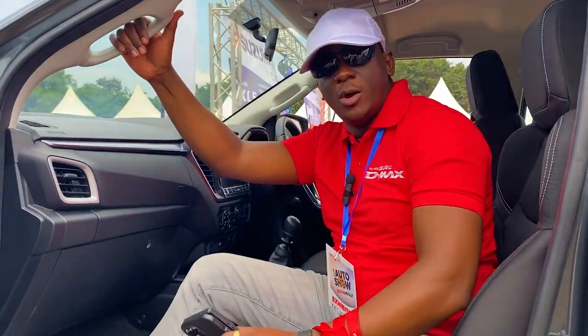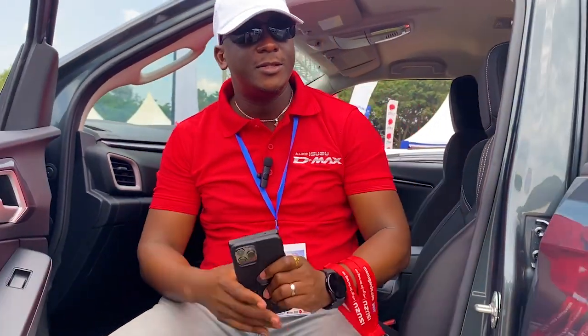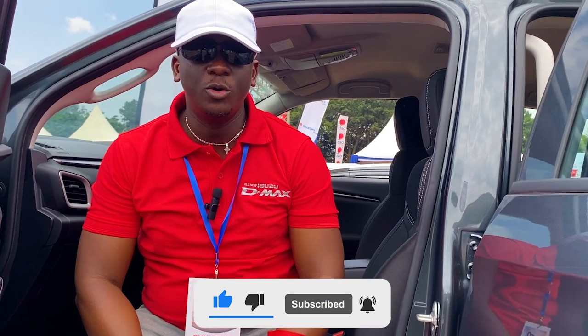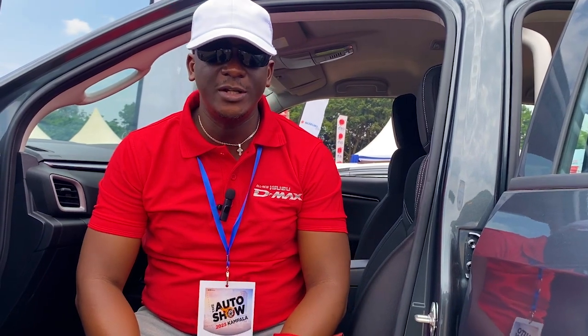So this is the new 1.9 liter LS 4x4 double cabin Isuzu. Anytime you want to contact us, please feel free. We are located at Old Port Bell Road, just after the Ministry of Internal Affairs. We are Marcus Tafrica, the authorized dealers for Isuzu.